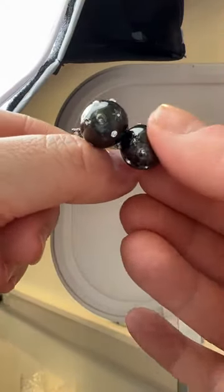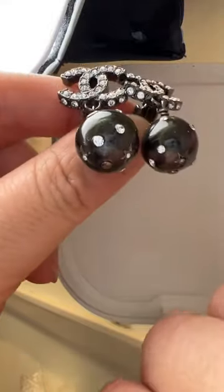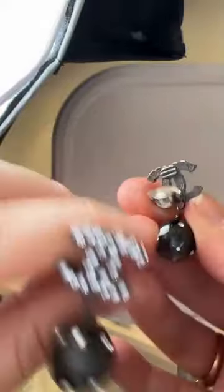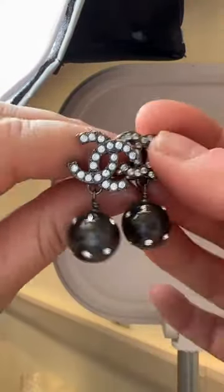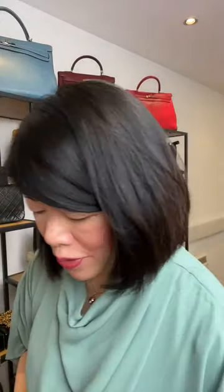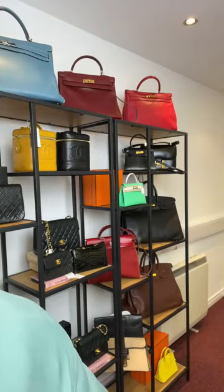Back to the Chanel black CC earrings — from what I can see, all crystals are intact along the bottom and along the top as well. It's signed Chanel from the 2003 collection — pinned and available to add to cart. Let me just put them on so you can see to scale what they look like.